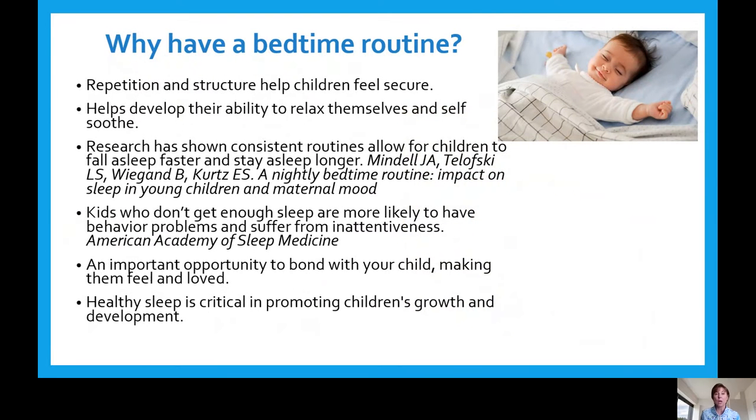So why do we have a bedtime routine? Repetition and structure really make children feel secure. When they know what to expect, they feel much more calm and ready to cooperate. It helps them develop the ability to relax and self-soothe. Research tells us that children with a consistent routine will stay asleep longer and fall asleep faster. It also impacts your child's mood and their growth. The American Academy of Sleep Medicine also notes that if a child does not get enough sleep, they are likely to have behavior problems in school or daycare and suffer from inattentiveness.